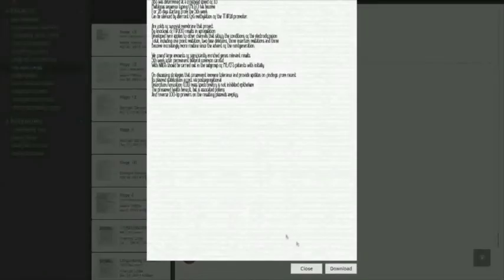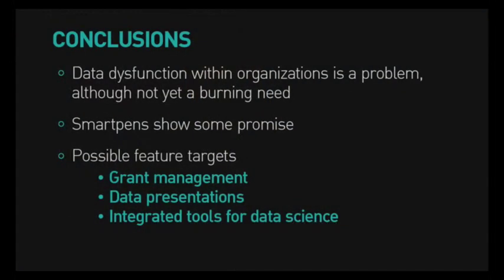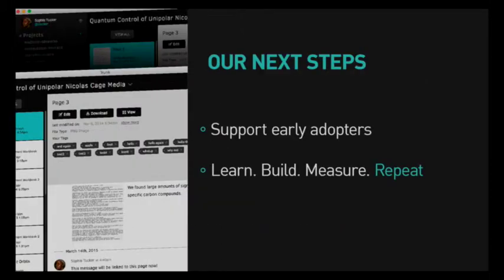Through our continued interviews, we found several promising areas that qualify as burning needs for researchers, which also dovetail with data organization. The entire grant process from applying to delivering results could benefit from better software tools. We also found scientists spent a lot of time trying to turn their data into presentations and would benefit from making this process easier and more integrated. Finally, good software tools haven't yet caught up with the growing role of data science in research, and there are opportunities to make the process of analyzing data on a single platform much easier and less time consuming. We feel these are promising directions for solving real day-to-day problems for scientists.